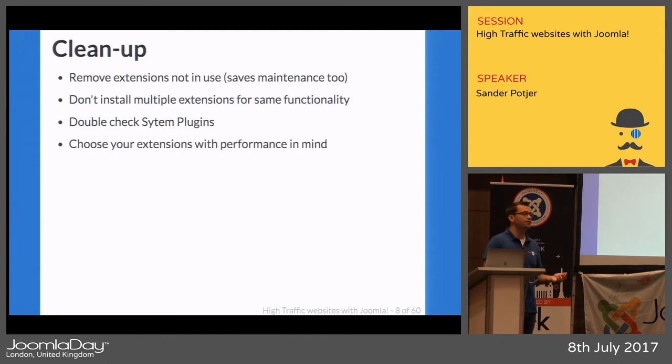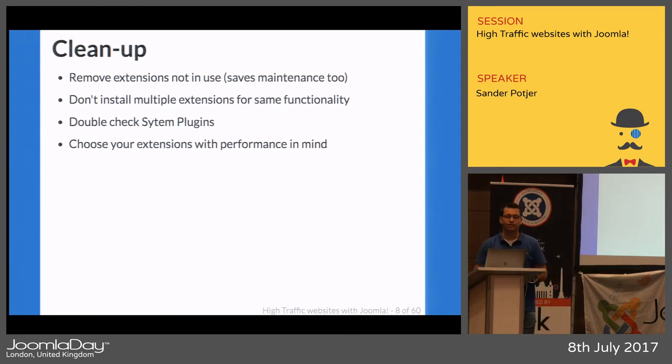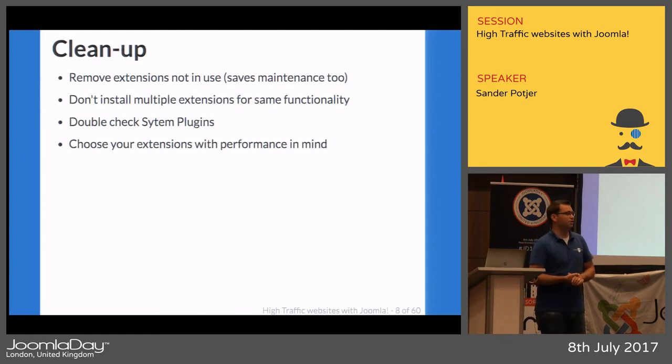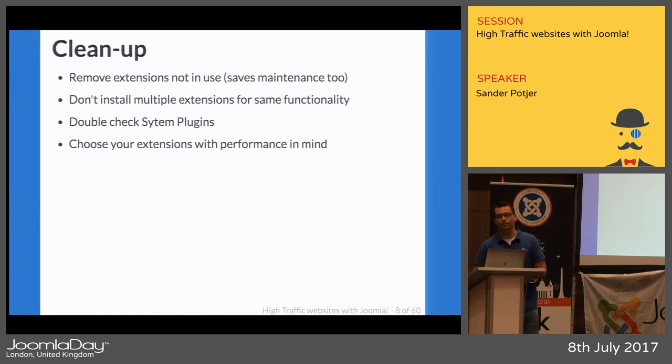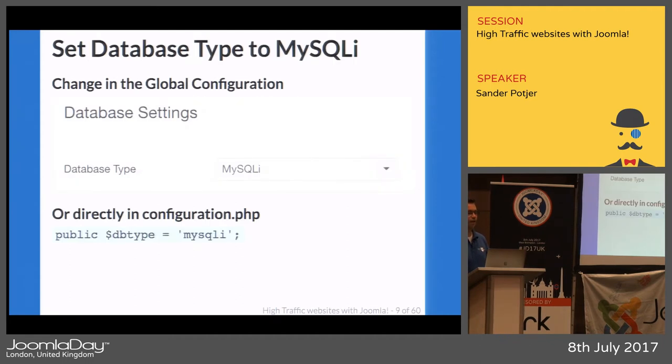The same applies to extensions: clean up. Remove extensions you're not using. I often see websites with many extensions that aren't even being used but are still loading in the background. Check the system plugins specifically — those are often rendered on each page load and can slow down your website if they perform database queries. Also, don't install similar extensions for the same functionality, and select your extensions based on performance, not just functionality.